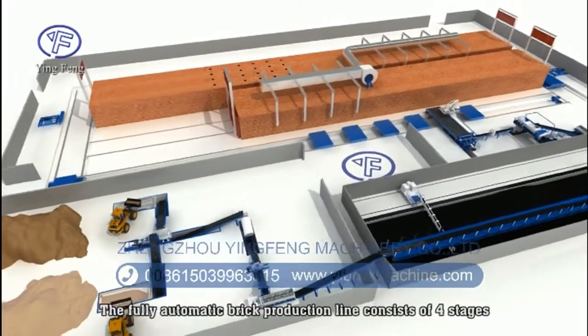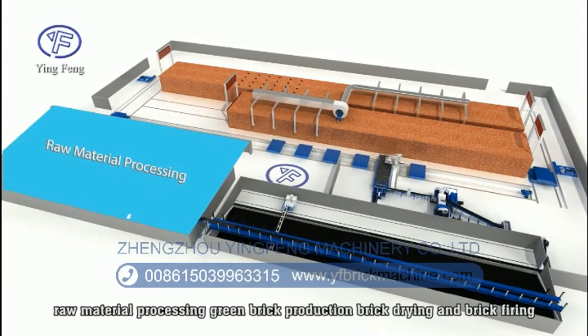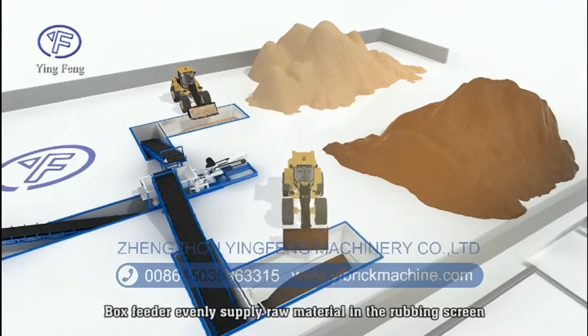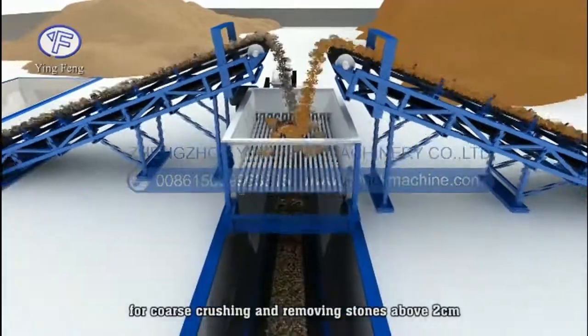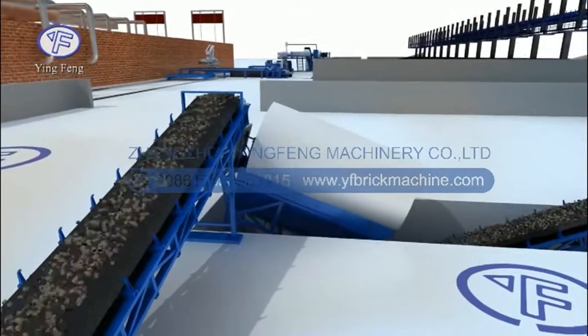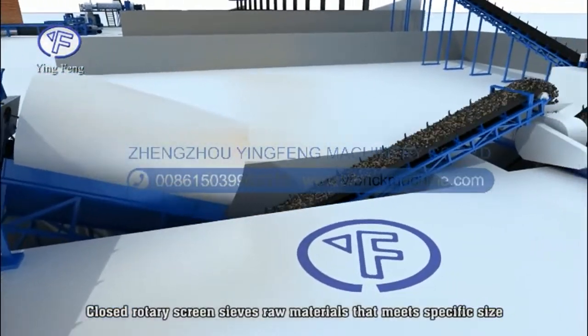The fully automatic brick production line consists of four stages: raw material processing, brick production, brick drying, and brick firing. The box feeder evenly supplies raw material into the rubbing screen for coarse crushing and removing stones above 2 centimeters. The rotary screen then sieves out raw materials that meet the specific size requirement.